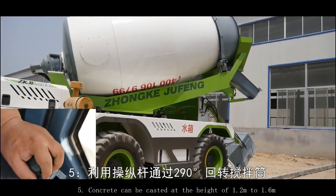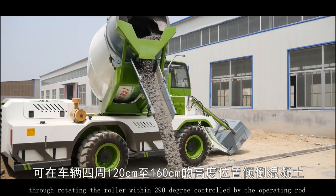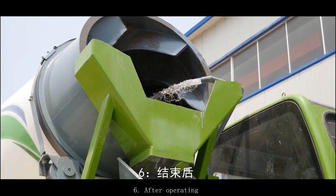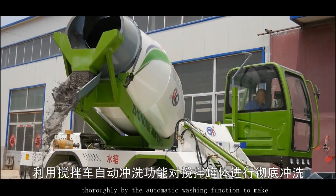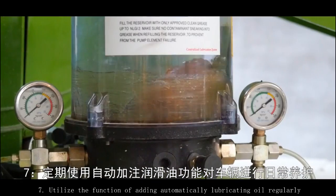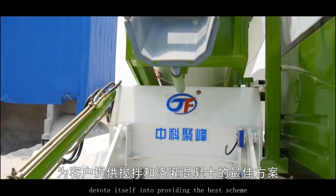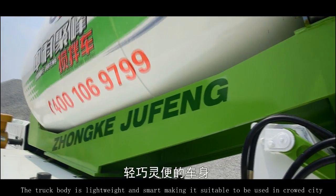Concrete can be cast at a height of 1.2m to 1.6m through rotating the roller within 290 degrees, controlled by the operating rod. Based on the actual situation, the mixer truck can move forward and backward. After operating, the mixing tank will be washed automatically and thoroughly by the automatic washing function to make sure that there is no remaining material in the tank. Utilize the function of automatically adding lubricating oil regularly to maintain the vehicle.